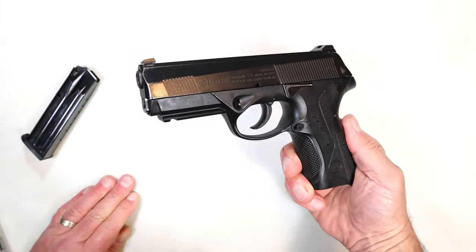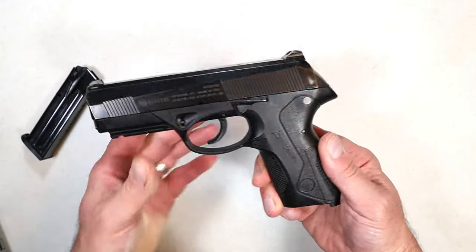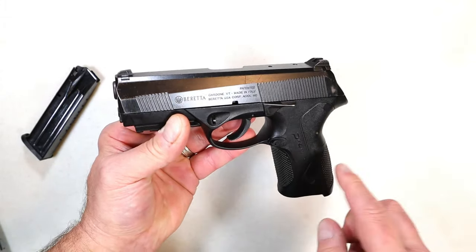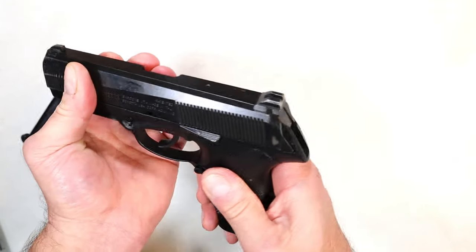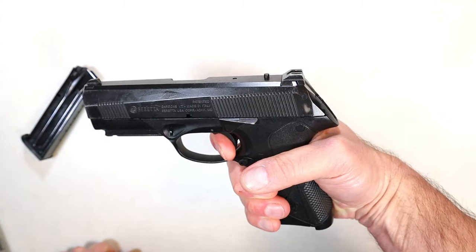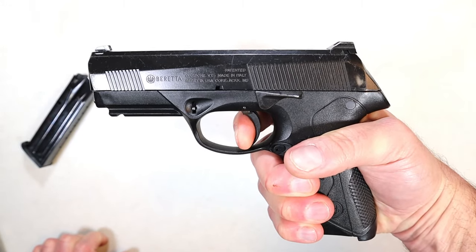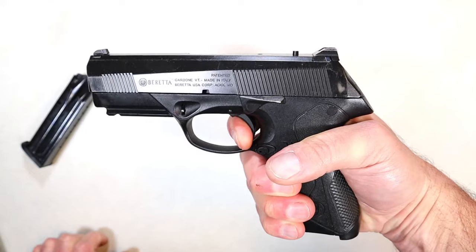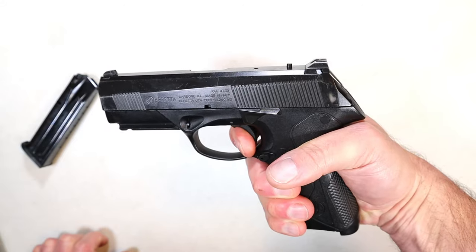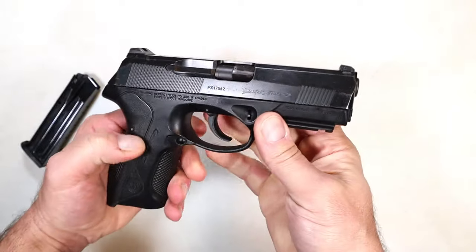A lot of people say if it goes bang and you can use it for self-defense, it's absolutely relevant. But would you buy this? Imagine we met up and I was selling this for three and a quarter — would you buy it? It's got that nice recoil system, but the double action trigger is heavy. One thing that's different: this click right here is not the reset — that would be nice. The reset is right there, after the full trigger position and full double action trigger pull.